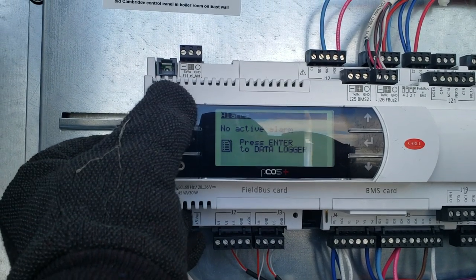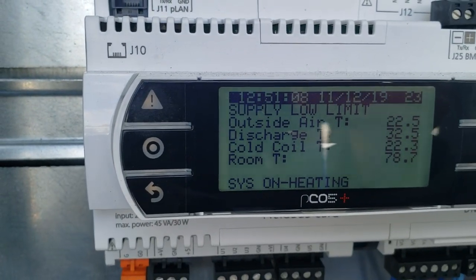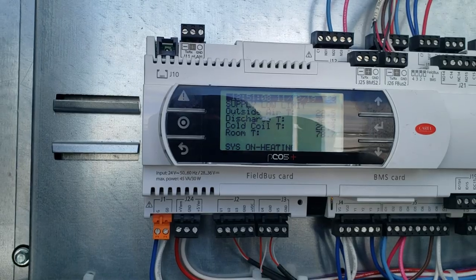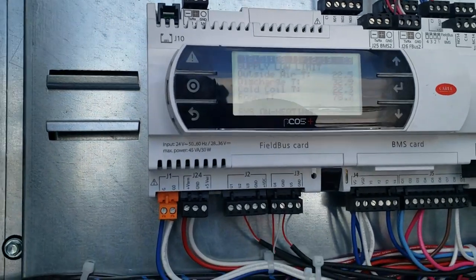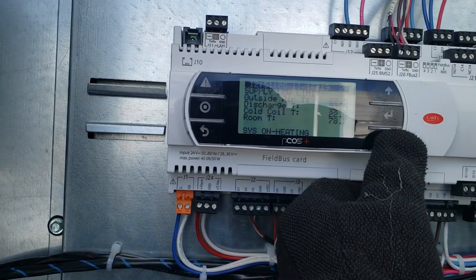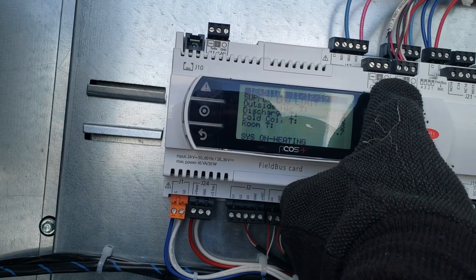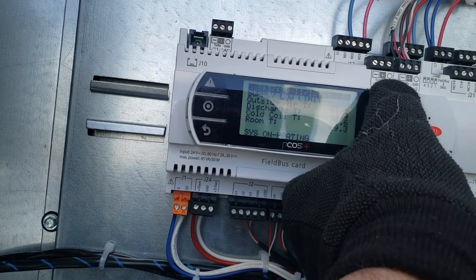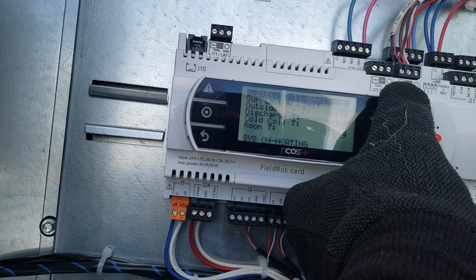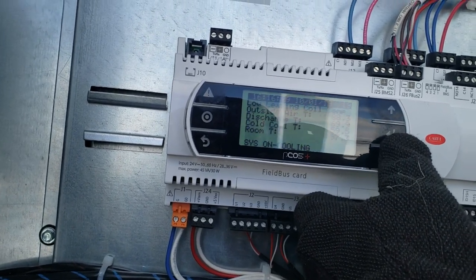Let's look at the alarms. Looks like it got a little bit cold. Outside air 22, discharge 32, room 78. And it was on heating. Got a supply low temp — twice in a row. That's what's going on — supply low temp.